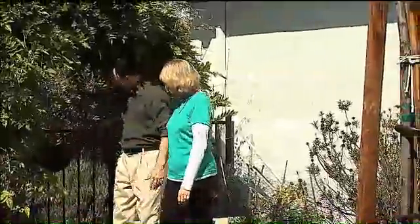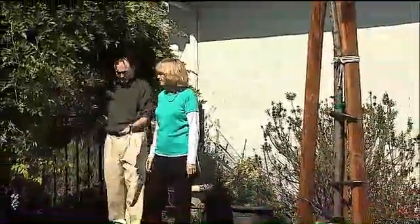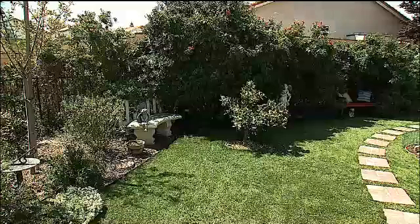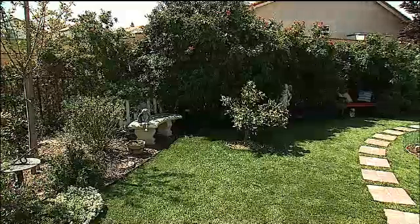Barnaba pulled out the natural grass in the front and backyard of her home. She replaced it with 750 square feet of synthetic grass. The artificial turf covers a small patch in the front yard and more in the backyard.